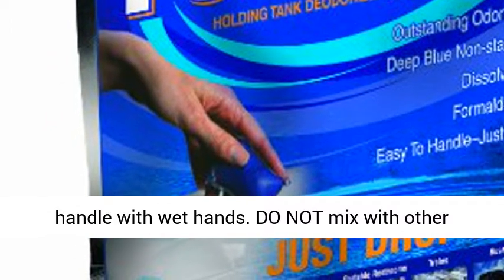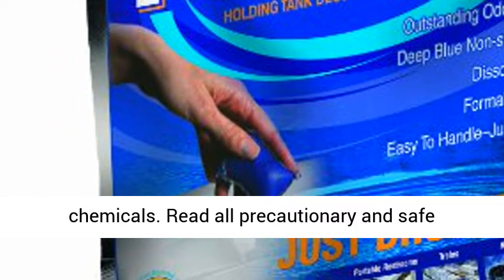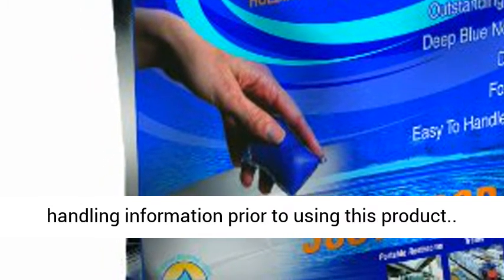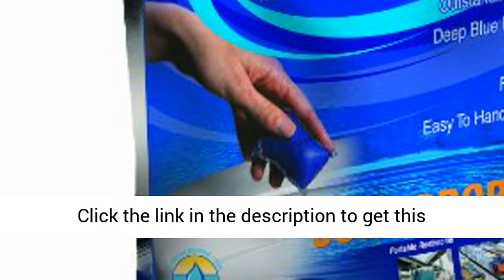Do not handle with wet hands. Do not mix with other chemicals. Read all precautionary and safe handling information prior to using this product. Click the link in the description to get this product.